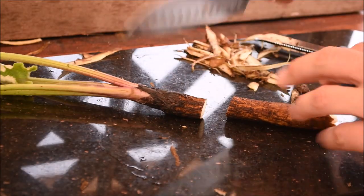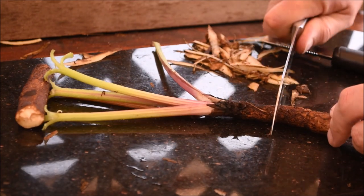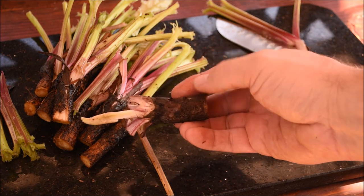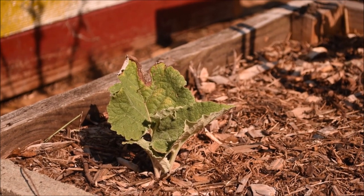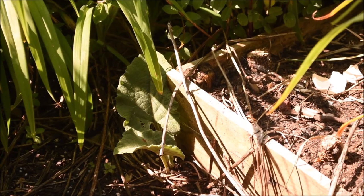A little garden hack I figured out: save the crown of the plant when chopping the roots off, by leaving about an inch of the taproot and at least one of the youngest leaves. These can be replanted in the garden where they'll eventually reach maturity and produce seeds for another generation of burdock. The best part is this method works really well with just about any plant that has a taproot.